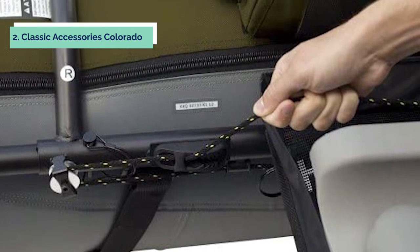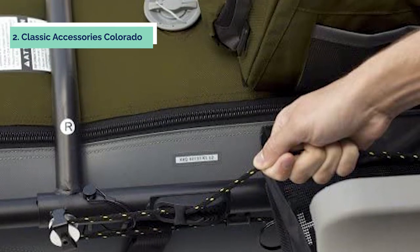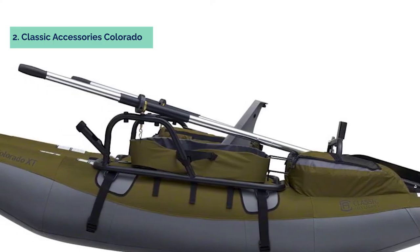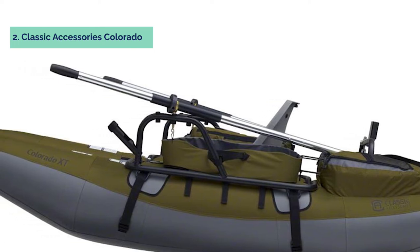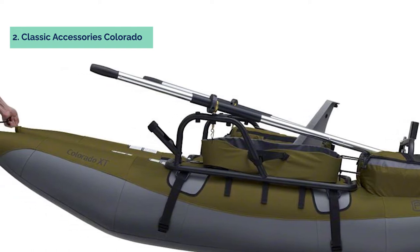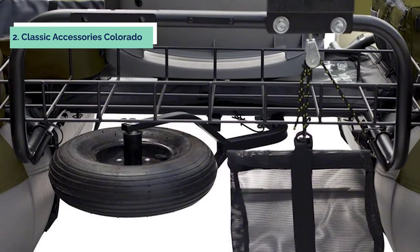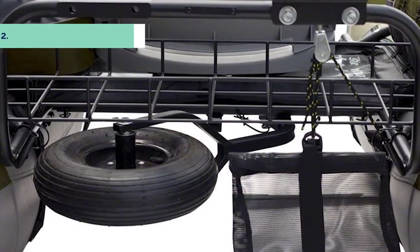It also includes oar lock mounts, making it easy to attach the two-piece aluminum oars at any time. The durable aluminum construction of this Colorado XD Pontoon Boat makes it lightweight enough for anyone to carry on their own. This boat comes with 12 air chambers and 4 oars, allowing you to enjoy the Colorado outdoors without worry. The seat cushions on this boat are also removable, allowing you to clean them as needed. This boat is extremely easy to inflate and deflate, making it an ideal fishing boat for those who like to take it out as often as they can.